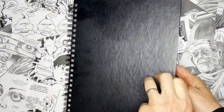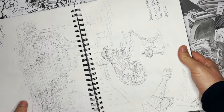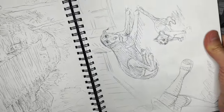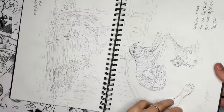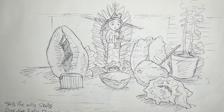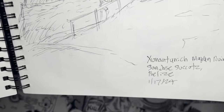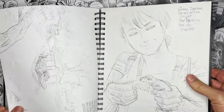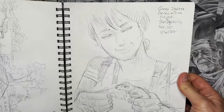Wherever I travel, I always bring a sketchbook. This is a brand new sketchbook that I started. We went for nine days to Belize — that's in Central America — and we stayed in a little place right outside of San Ignacio. I do lots of different types of sketches, whether they're still lifes or actual ruins you would see in Belize. I bring my sketchbook and try to get as much real sketching done as I can.